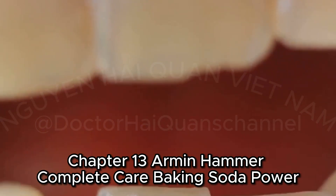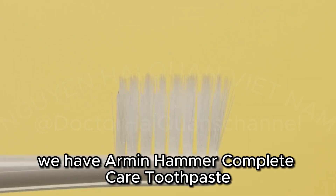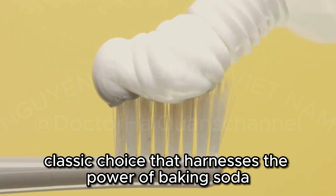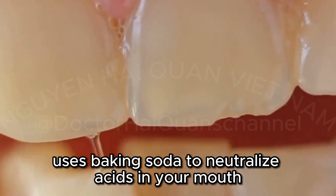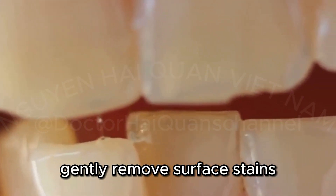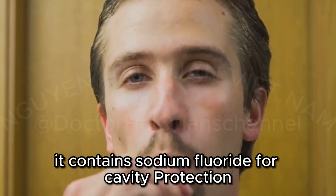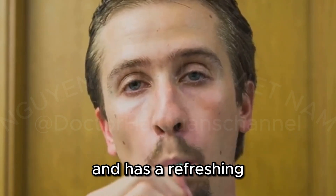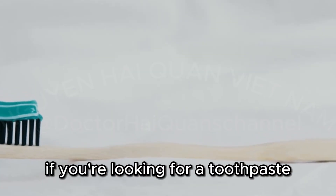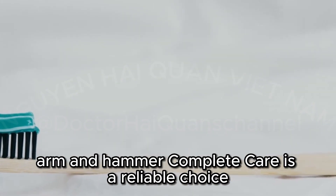Arm & Hammer Complete Care — Baking Soda Power. Last but not least, we have Arm & Hammer Complete Care Toothpaste, a classic choice that harnesses the power of baking soda. This toothpaste uses baking soda to neutralize acids in your mouth, gently remove surface stains, and leave your teeth feeling clean and polished. It contains sodium fluoride for cavity protection and has a refreshing mint flavor that leaves your breath feeling fresh. If you're looking for a toothpaste with a proven track record, Arm & Hammer Complete Care is a reliable choice.